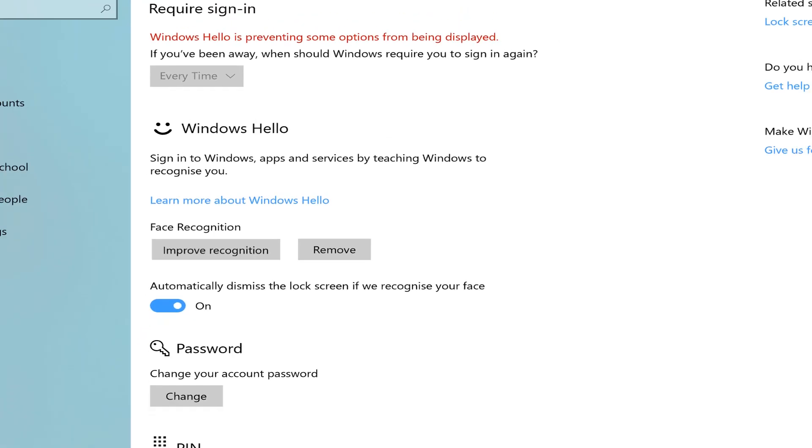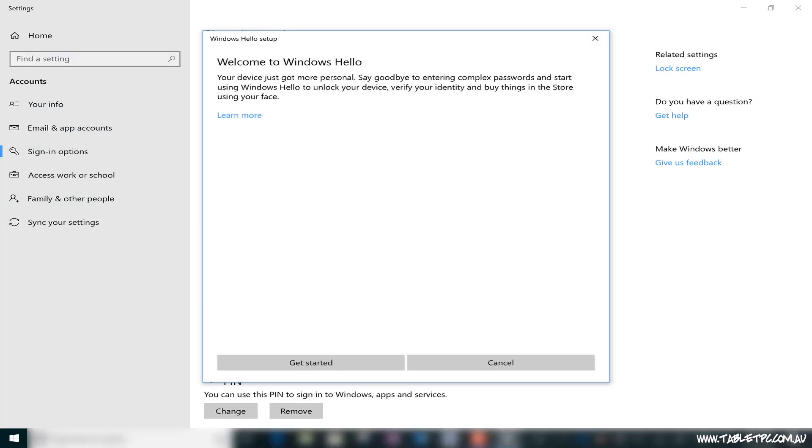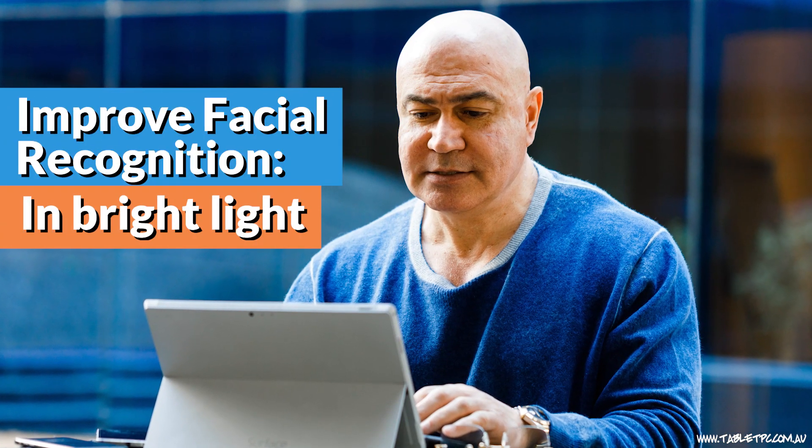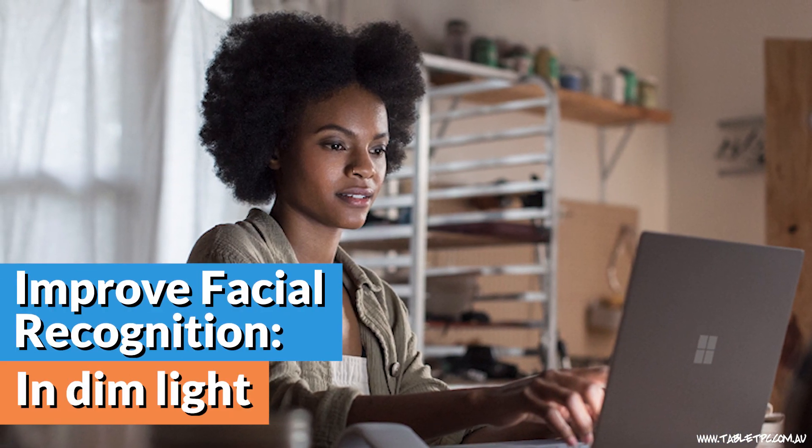Run the face recognition tool again in the lighting conditions that you currently find yourself in. For example, if you're sitting in a room with a lot of backlighting, you might find that face recognition doesn't work. So if you run the improvement tool in that environment, it will likely start to recognize you there from then on. You might also have the same experience in dim lighting, so run the recognition tool there and it should start to recognize you from then on as well.